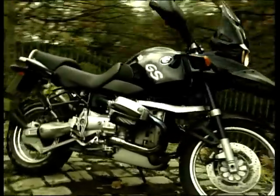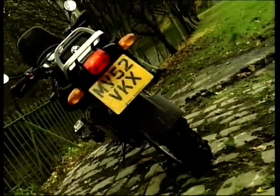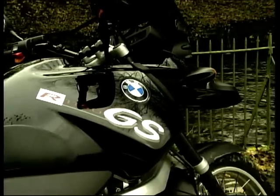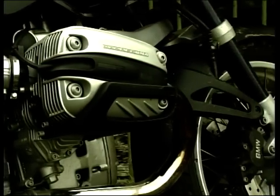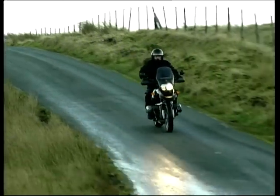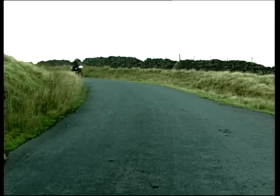BMW more or less invented the big trail bike with the original R80GS, launched an astonishing 22 years ago. A string of Paris-Dakar wins led to the model growing through 1000cc options and re-emerging in the early 90s as a thoroughly modern fuel-injected boxer twin. This latest 1130cc version uses the latest developments of BMW's radical telelever and paralever suspension systems, now with increased travel and adjustable preload and rebound damping. It also carries the latest Evo braking system and braided steel hoses as standard, resulting in a claimed 50% easier braking input from the rider and significantly more stopping power.